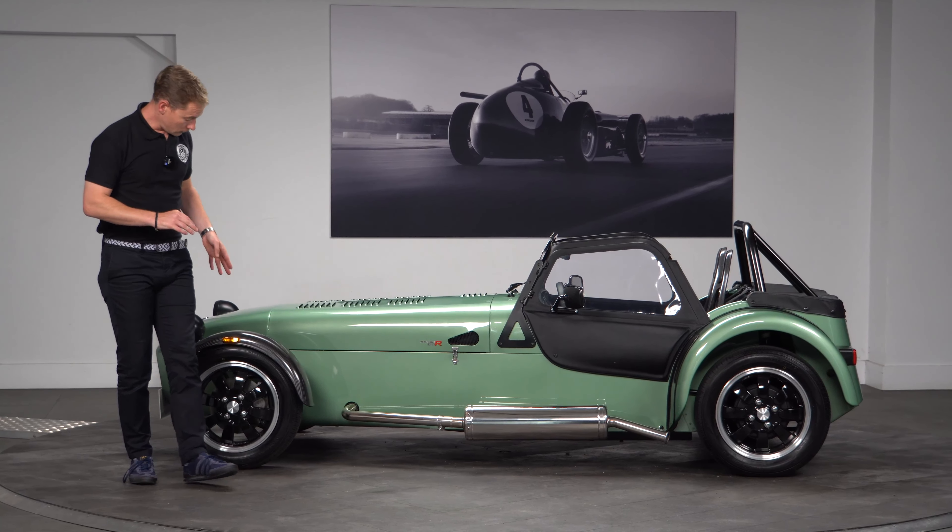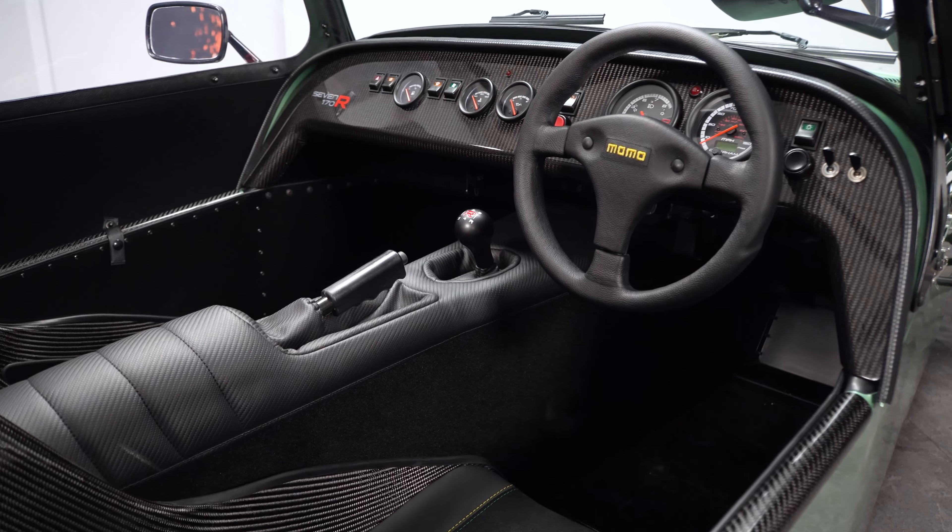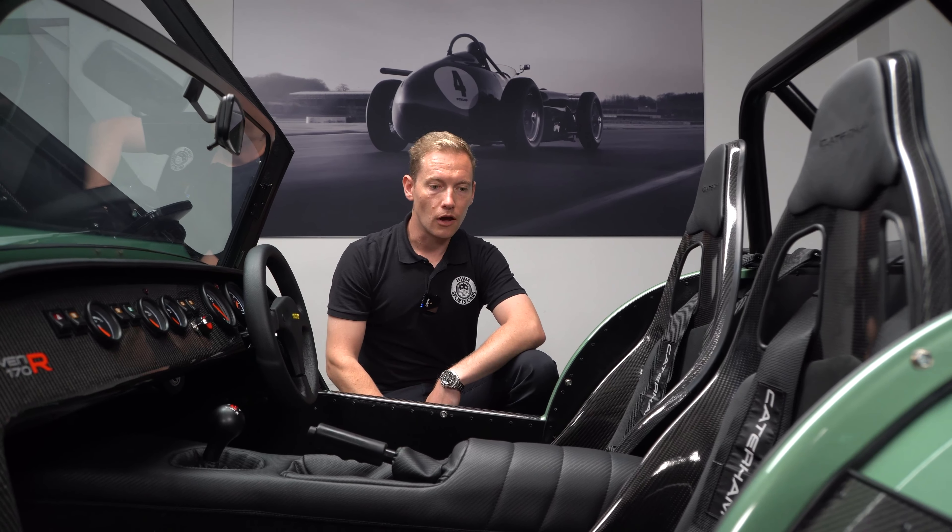Moving on to the interior, one thing it has that you can't see is the lowered floors, which sit your head a little bit lower relative to the roll bar — that makes it a bit safer and also lowers the centre of gravity. Being the Series 3 chassis also buys you a little bit more room inside the car.